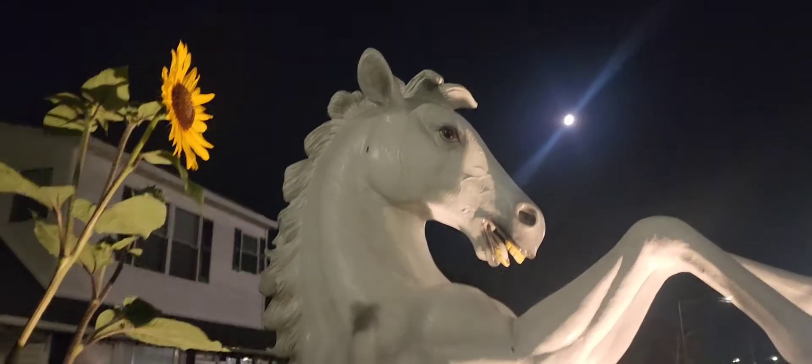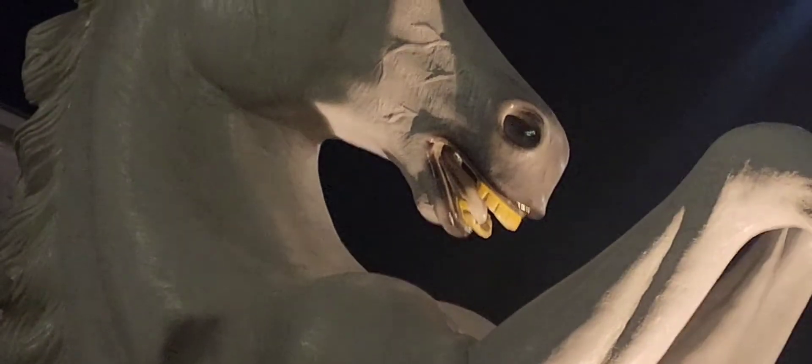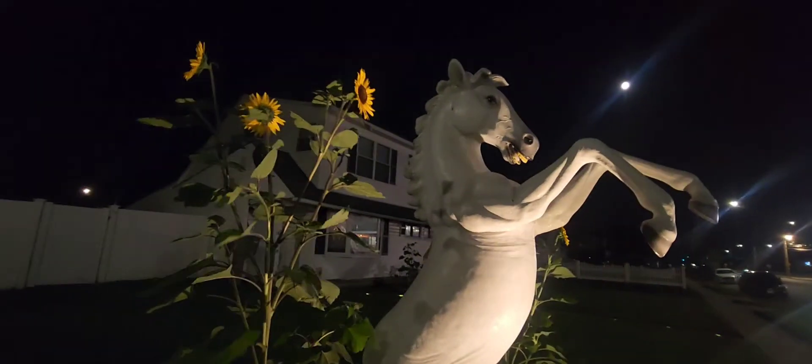Oh my god, this is beautiful! It reminds me of the antique carousel horses. Look at that — it even has the teeth carved. This is just stunning. I just wanted to share this with you guys.